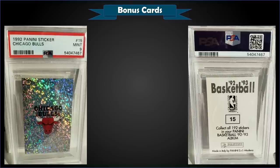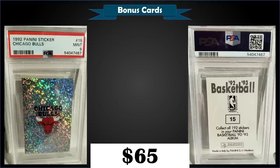From 1992 Panini stickers we have the Chicago Bulls logo prism foil sticker graded mint PSA 9, a best offer sale for $65. It has a pop of 15 in a mint 9 slab with only one higher graded gem mint 10.